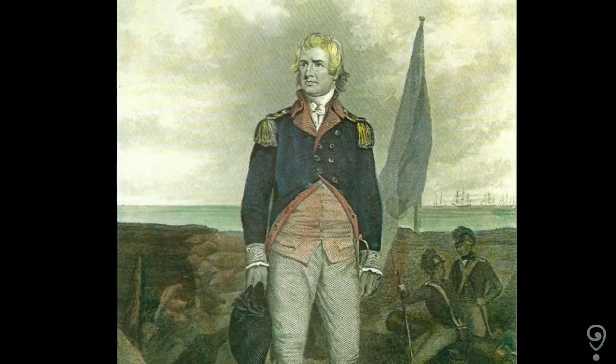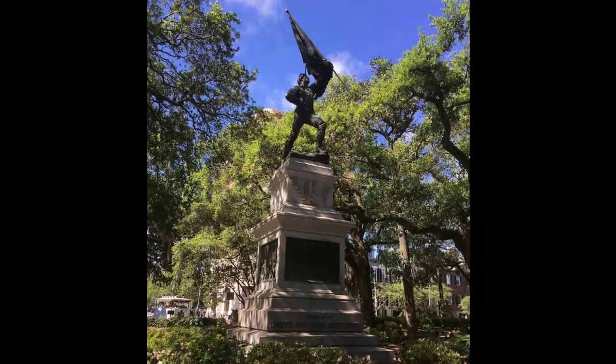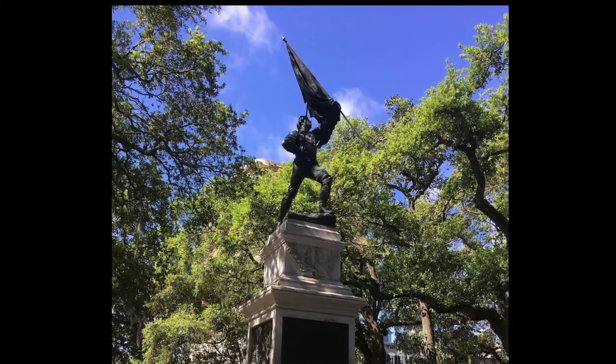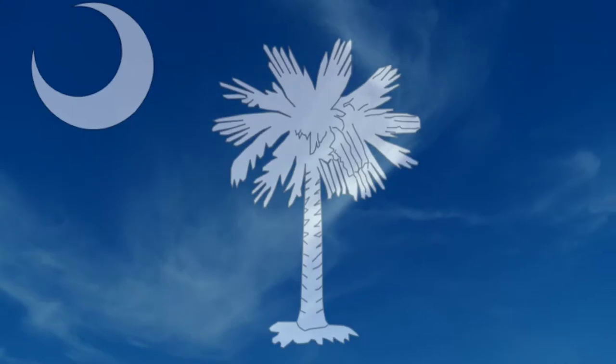Colonel Moultrie would survive the war and go on to serve as governor of South Carolina. In his later years, he would write his memoirs of the war. He died in Charleston, South Carolina in 1805 at the age of 74. The Battle of Sullivan's Island was over, and for the moment, the city of Charleston and South Carolina remained free of British dominance.